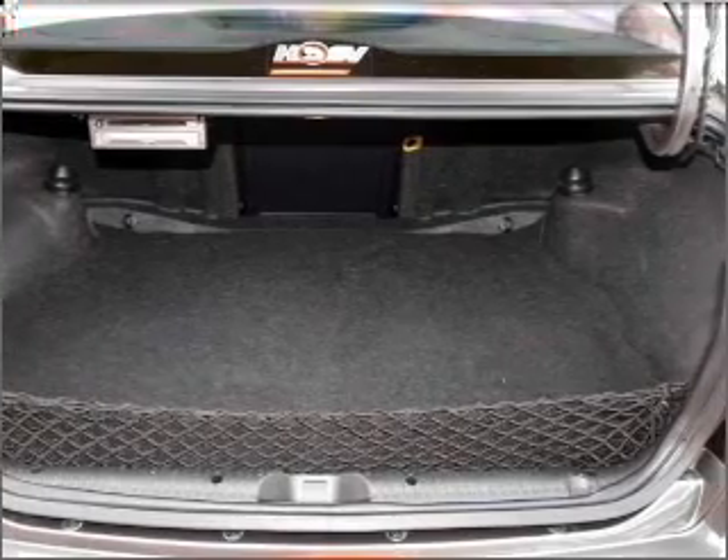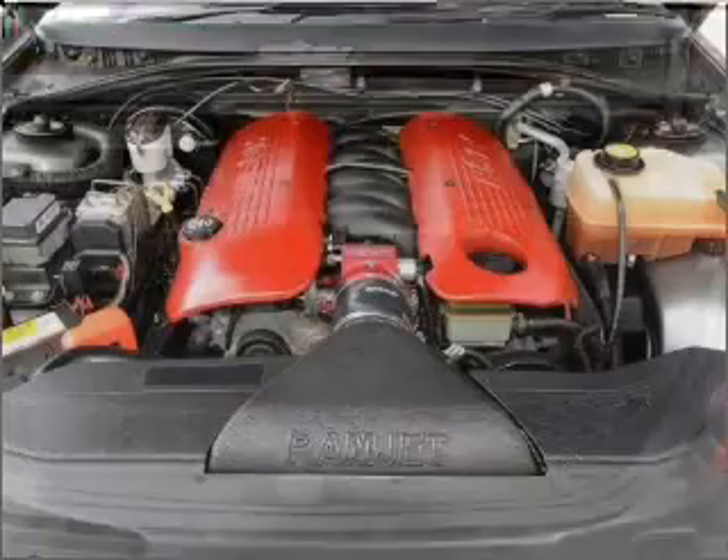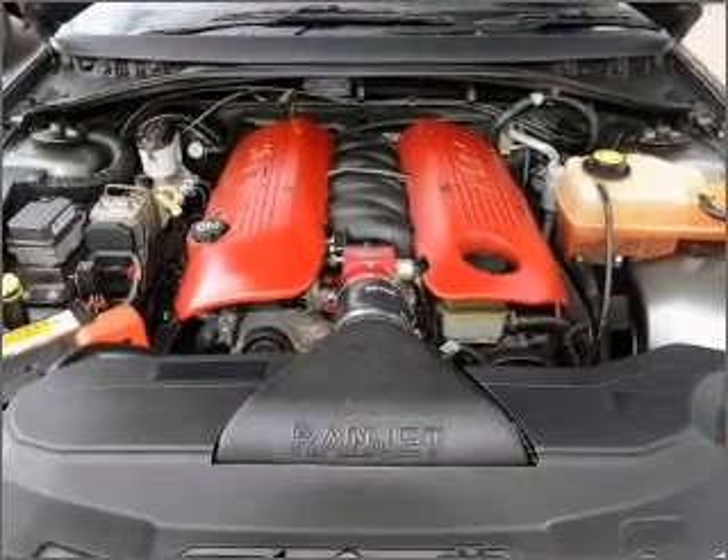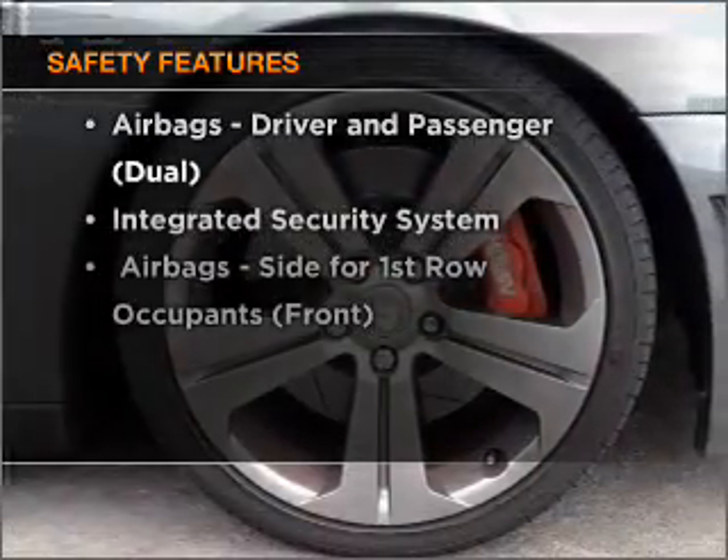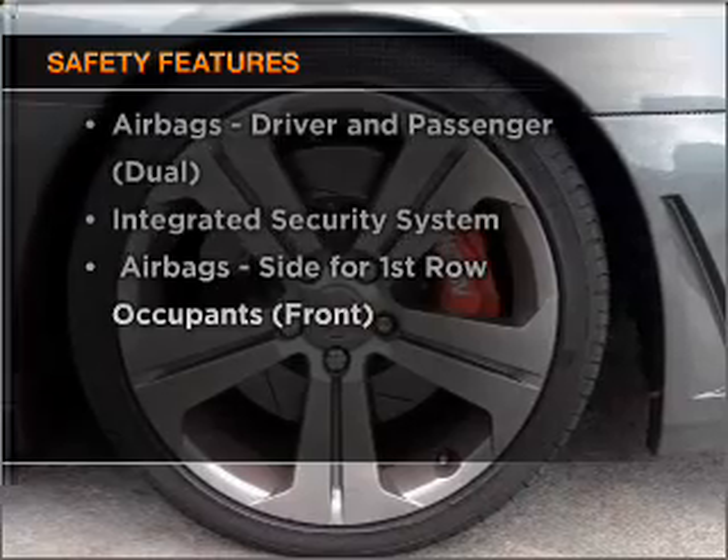Stand out from the crowd with premium wheels. Brake safely with the anti-lock braking system. If safety is a concern, know you are covered with this vehicle's features.